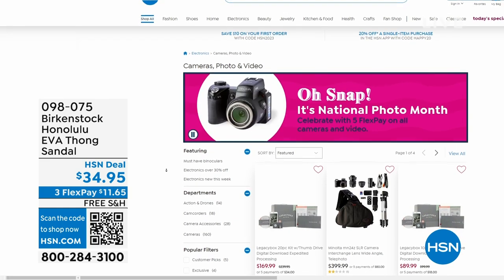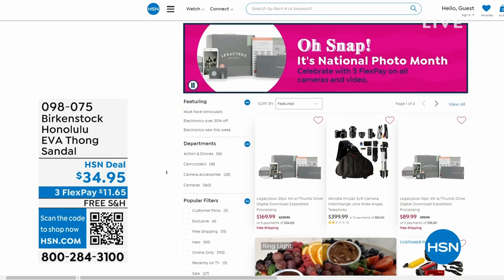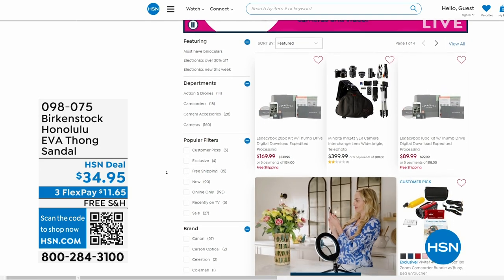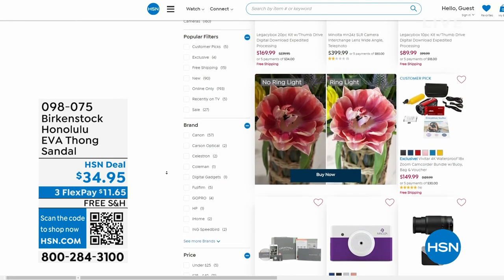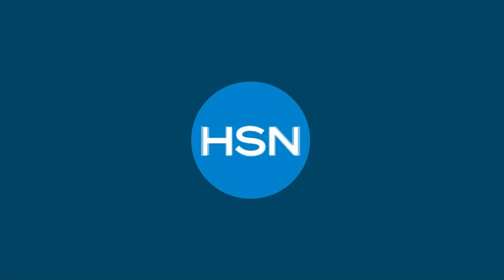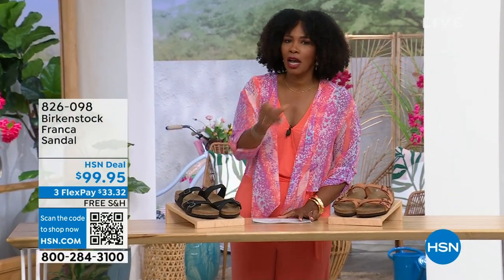After you pick up your Birkenstock, shop around on hsn.com — it is national photo month. We've got five flex pay on cameras. Cameras are back — can you believe it, a real camera! If you've got some occasions coming up and you want to get a great shot or great video, we've got great cameras and video cameras on hsn.com.